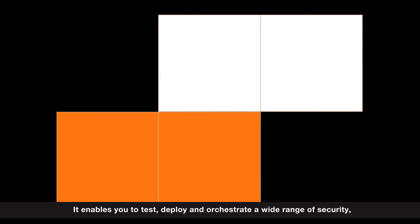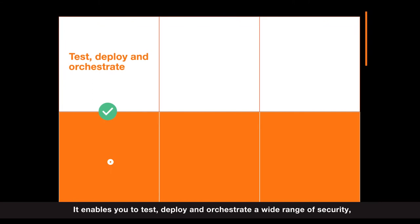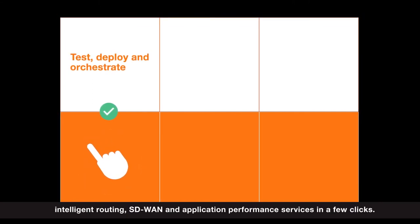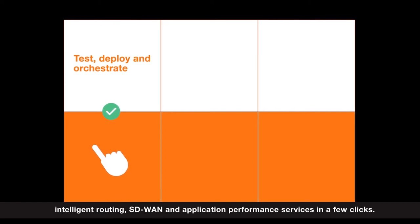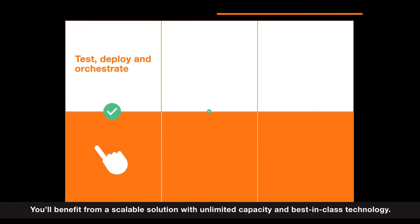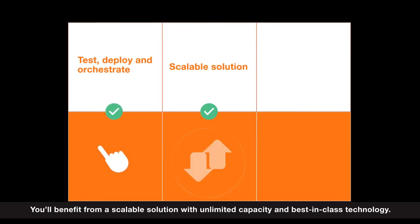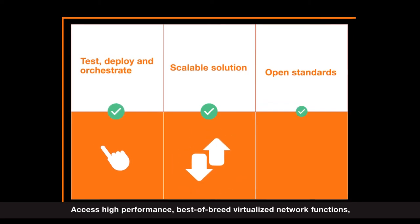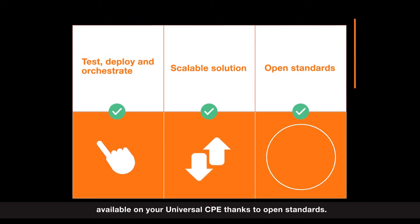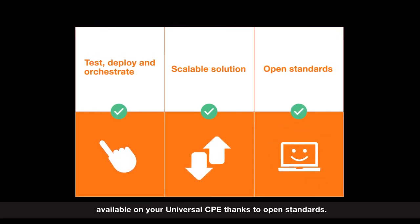It enables you to test, deploy and orchestrate a wide range of security, intelligent routing, SD-WAN and application performance services in a few clicks. You'll benefit from a scalable solution with unlimited capacity and best-in-class technology. Access high-performance, best-of-breed virtualized network functions available on your Universal CPE thanks to open standards.